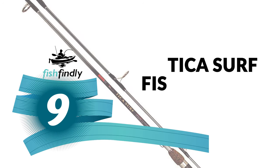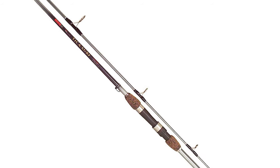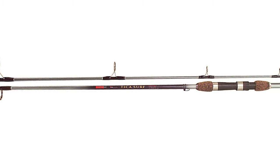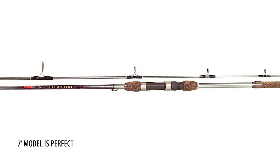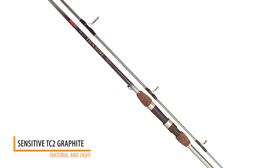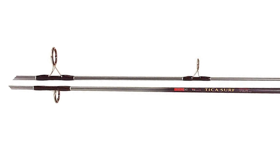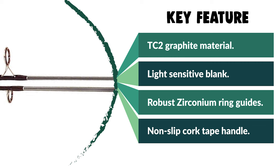Number 9: Tika Surf Fishing Rod. The Tika Surf Fishing Rod is available in the three most popular lengths and actions. While the 7-foot model is perfect for the pier, jetty, or small canals, the 9 and 10-foot rods are the ideal do-everything rods. Constructed from strong but sensitive TC2 graphite material with a light, sensitive blank, it features robust zirconia ring guides, a unique Tika sliding foldable hook keeper, and a superior non-slip cork tape handle for unparalleled performance.